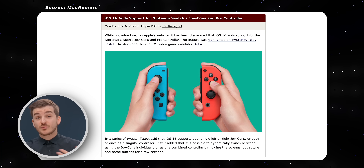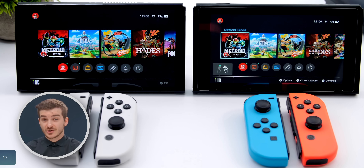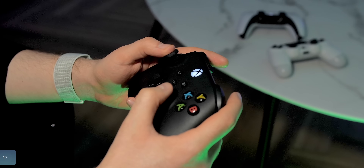Number 17: iOS 16 now has full support for Nintendo Switch controllers — that includes both the Joy-Cons and the Pro Controller. We previously had PS5 controller support and support for the Xbox controller, which means that now, no matter what controller you have, it will actually work with your iPhone.